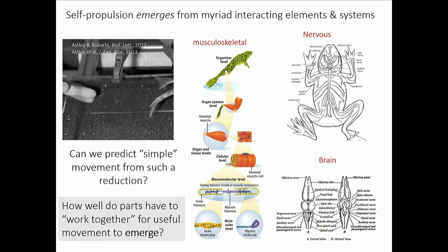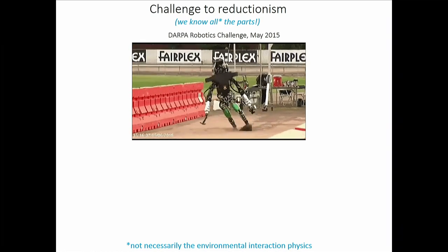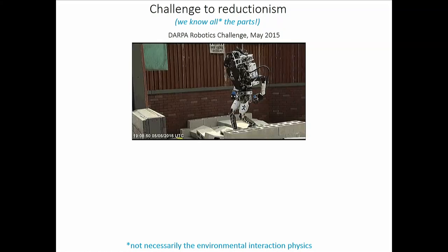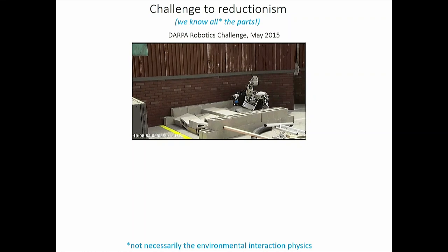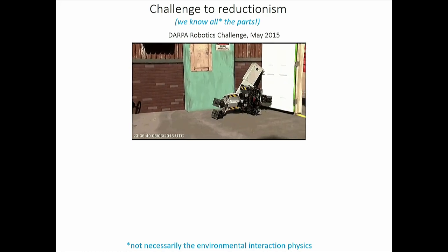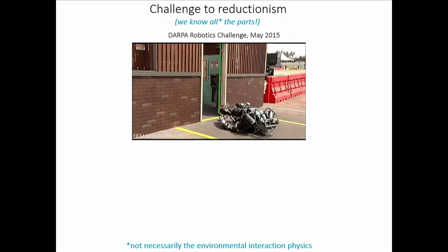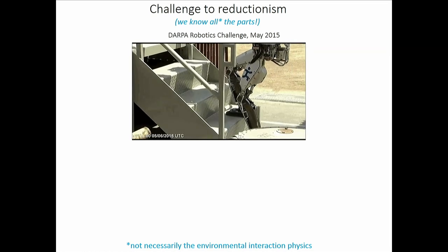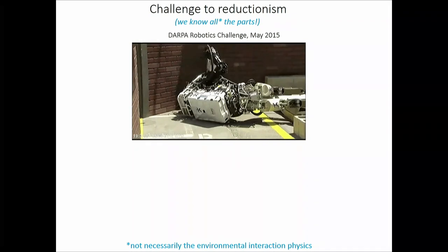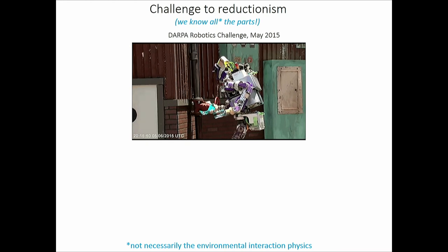Since this is a conference on robots and animals, I'll show you some of the best robots in the world and how well such reduction works — the answer is pretty poorly. This is from the DARPA Robotics Challenge, designed to create robots that could work alongside first responders, walk through open doors, and operate in hazardous environments. This is the blooper reel, but even the successes lack fluidity and robustness. Millions of dollars were spent, every part specked to beautiful tolerance.